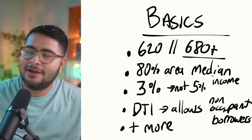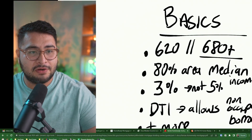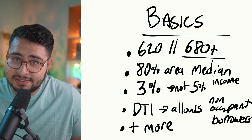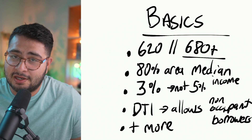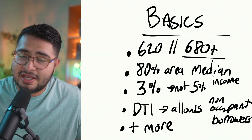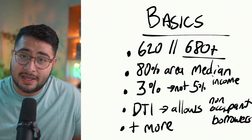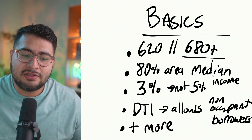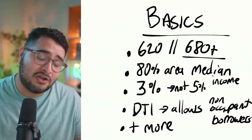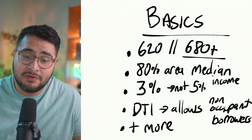Here are the basics of HomeReady. First and foremost, according to the document, you can qualify with as low as a 620 credit score. However, this is a conventional loan, and conventional products can be pretty punitive based on your credit history. If you're in the 620 to 640 range, yes you can qualify, but they're probably not going to give you favorable terms regarding PMI or your interest rate. I really recommend trying to be in the 680–700+ range.